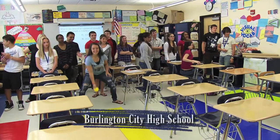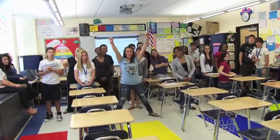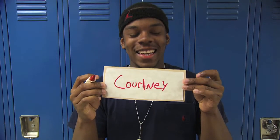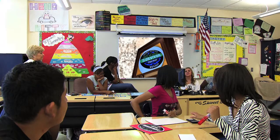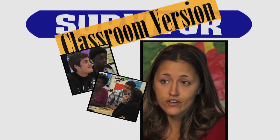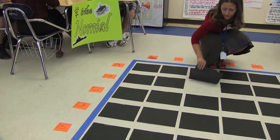Believe it or not, these students are preparing for the high school proficiency assessment in math by competing in a Survivor-themed competition. This is about as close to the way it works on the show as you can get in the classroom. Survivor on television is a reality show — about 20 or 30 castaways are shipped out to some exotic locations, put into anywhere from two to four tribes, and they have challenges.